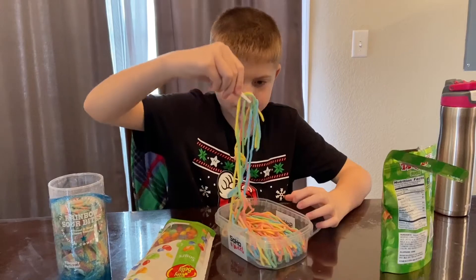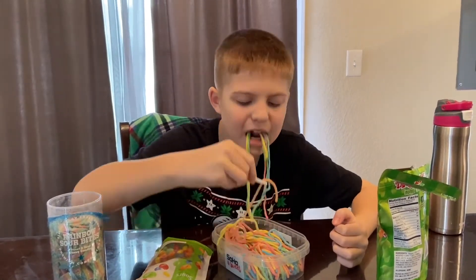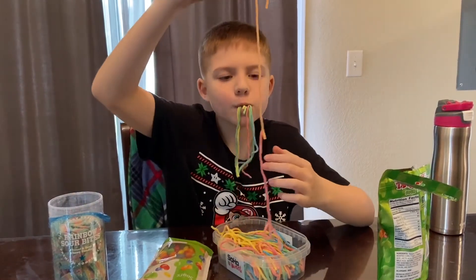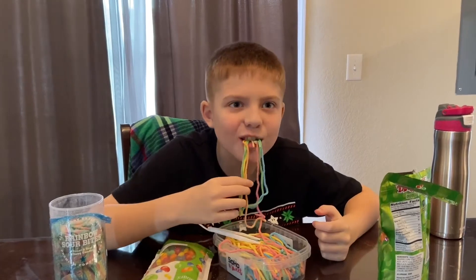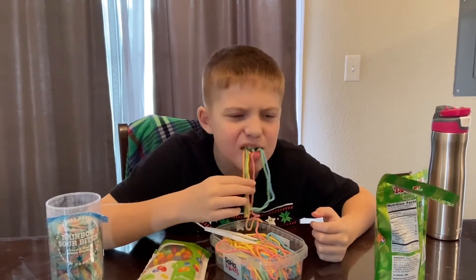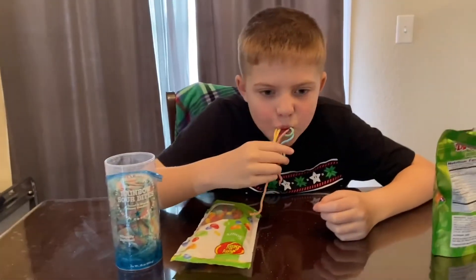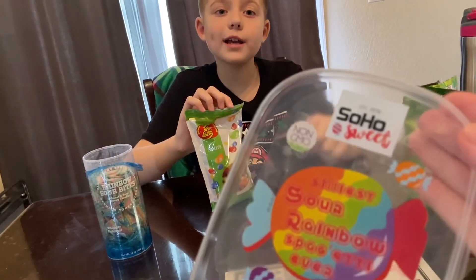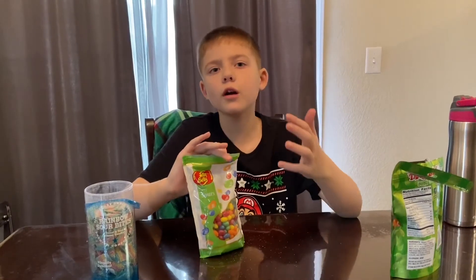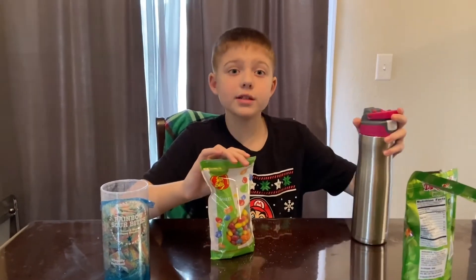Was that sour? It's kind of like a two or three. I rate this sour candy like a two, three, or four. I also have some water with me, so don't worry.